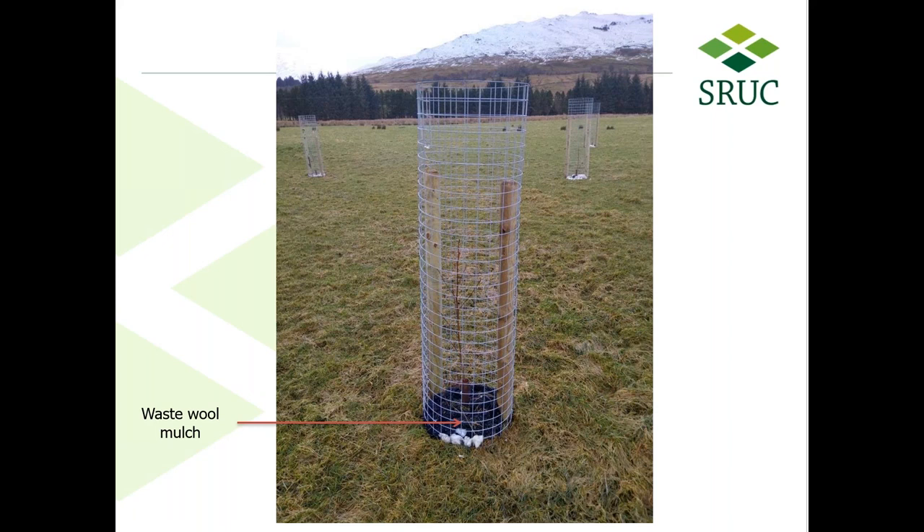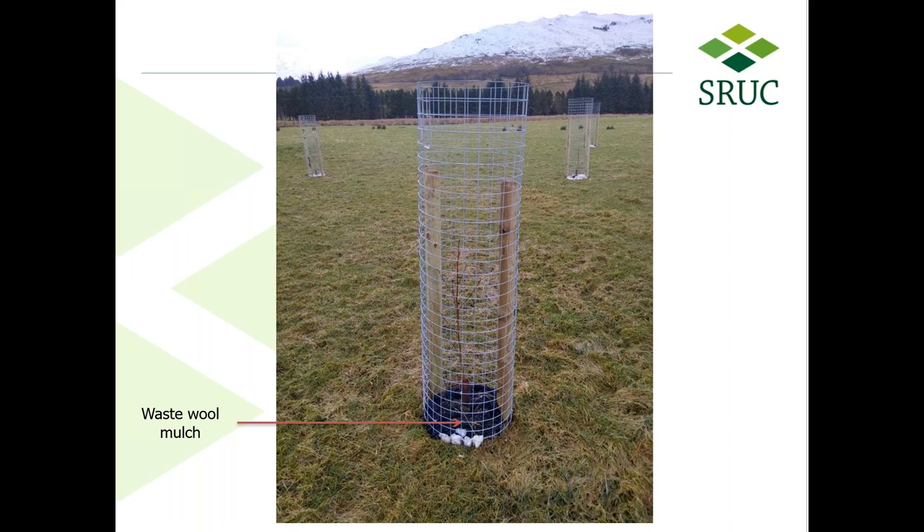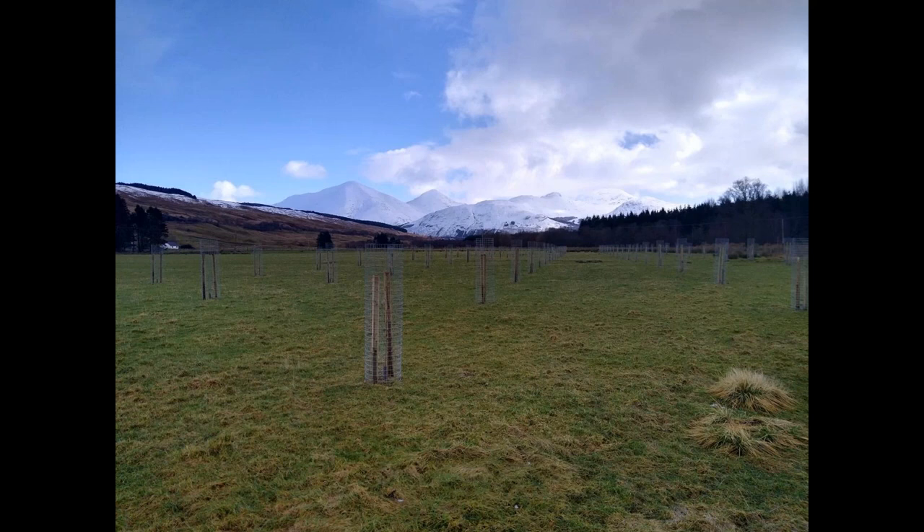A mulch of waste wool was put around each tree to reduce weed competition. This is a view of the agroforestry plot looking southeast towards the Crianlarich Hills in the distance. The cages provide protection from browsing, but sheep will still be able to graze the pasture between the trees, and the avenues between tree rows are wide enough for a tractor so that fertiliser can still be spread on the grass. Agroforestry can benefit productivity, climate change mitigation, flood mitigation, biodiversity, landscape, and animal health and welfare.